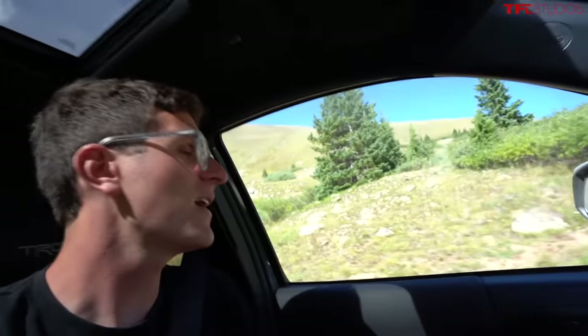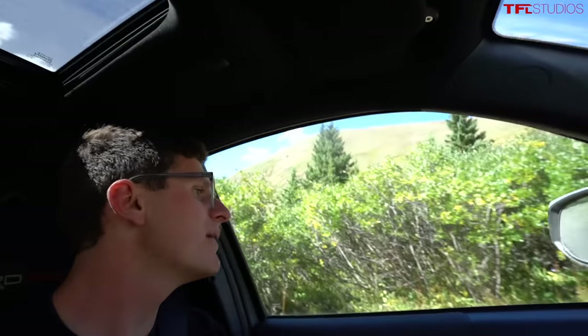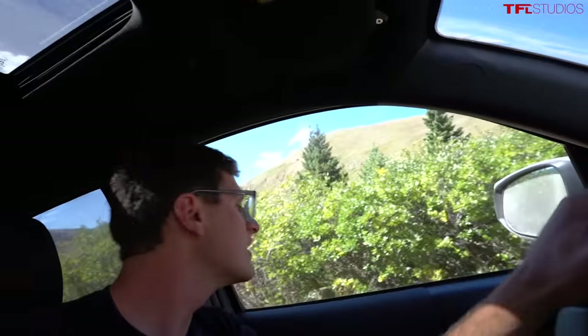We just crossed the final couple of trees — we are above treeline now, getting technical. There are a few stragglers even higher, but that's it. I should not be driving with one hand up here.